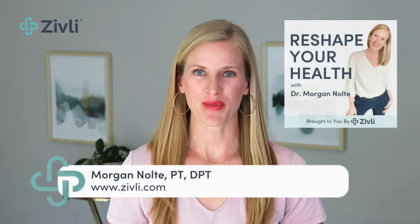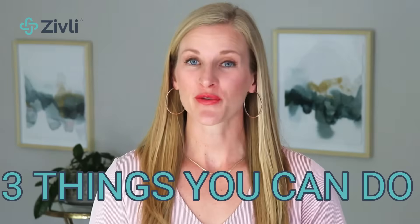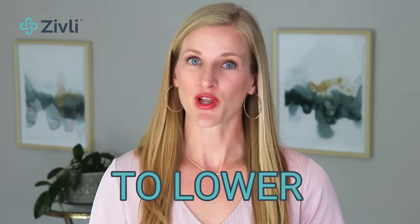Dr. Morgan Nolte here, founder of Zibley and the Reshape Your Health podcast. We help you lower insulin resistance for long-term weight loss and better health. In this video, you'll learn three things you can do every day to lower blood sugar after eating, and these often work within minutes.